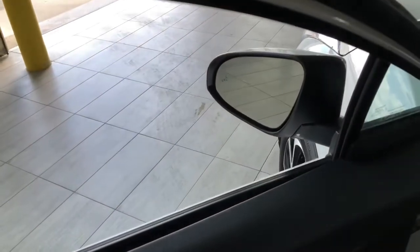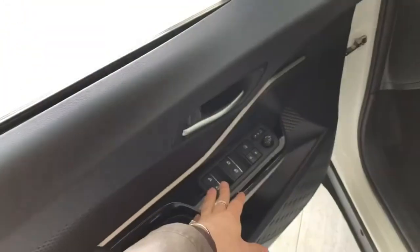You do have a blind spot monitoring system inside the side mirror. In the door you have your power windows, locks, and mirrors.